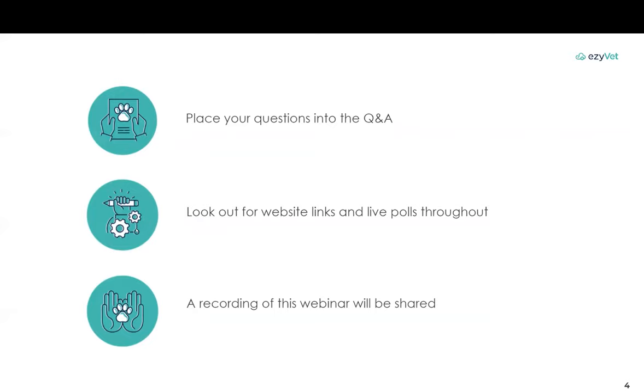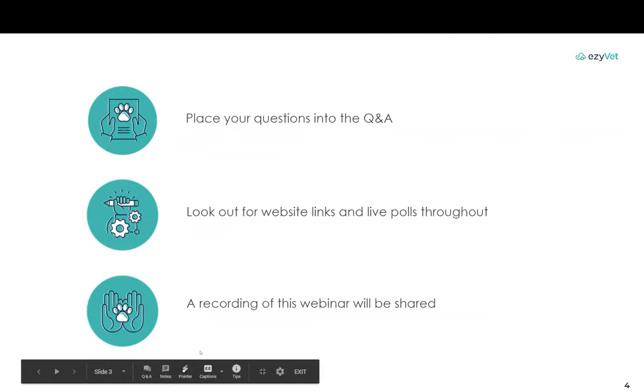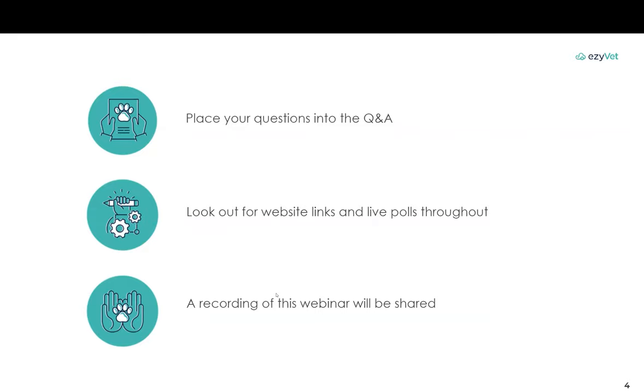Just a little housekeeping before we move on. If you have any questions at any time during the webinar, please add them in the Q&A chat box. We'll get them answered when we open the floor up for the general Q&A towards the end. Do keep an eye out for website links and live polls which I'll be sharing throughout. We will also be providing you with a recorded version of this webinar.